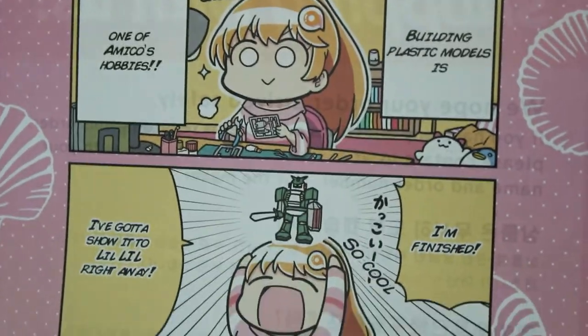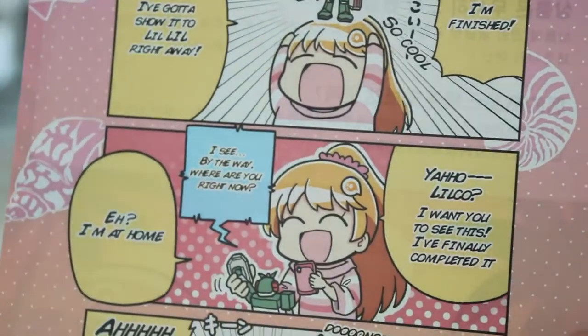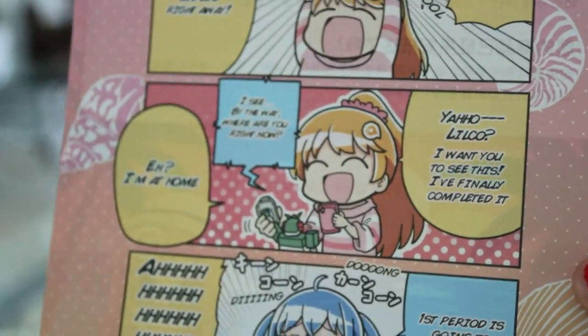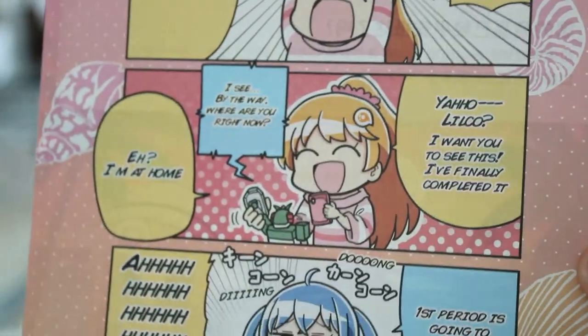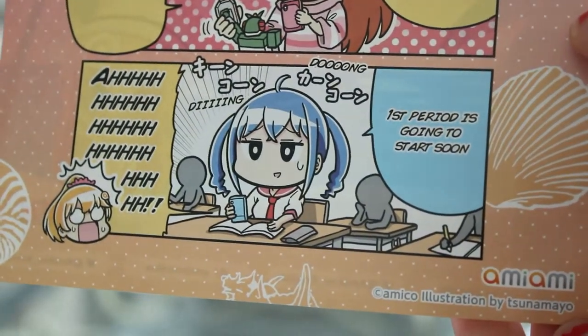The first thing that came with my box is a postcard, like always, which is really nice — you get something for something. Here's a quick look at it. Amiko is so cute, they really gotta come out with a figure of her. I know a lot of us will want to buy it.